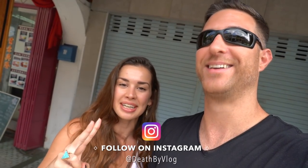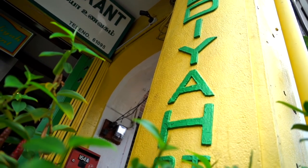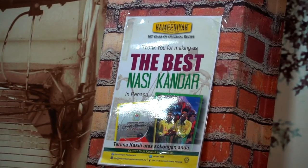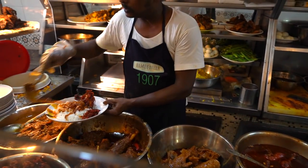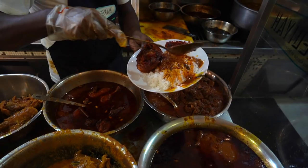If you follow us on Instagram, you know that I've tried chicken feet and durian — so gross. I got food poisoning from the chicken and I'm allergic to durian, so those two are out for today. Right now we are headed to the first spot, which is called the Hamadiyah restaurant on Campbell Street. It's supposed to be the number one place for Nasi Kandar, and it's the oldest standing restaurant in all of Penang, opened in 1907.